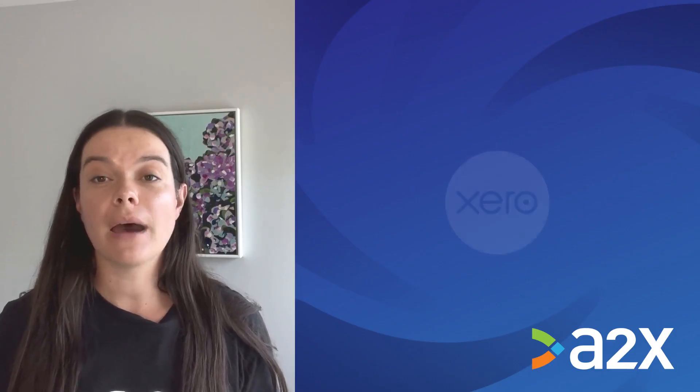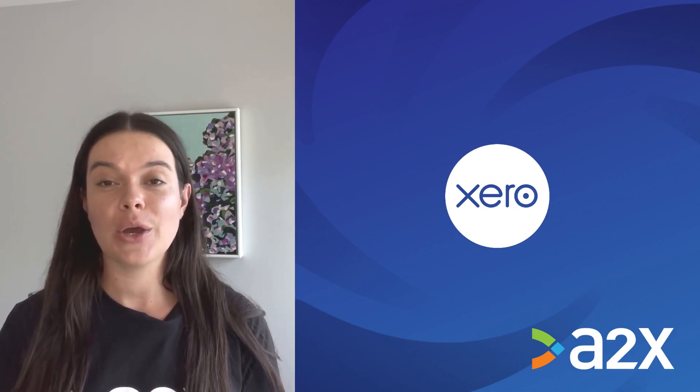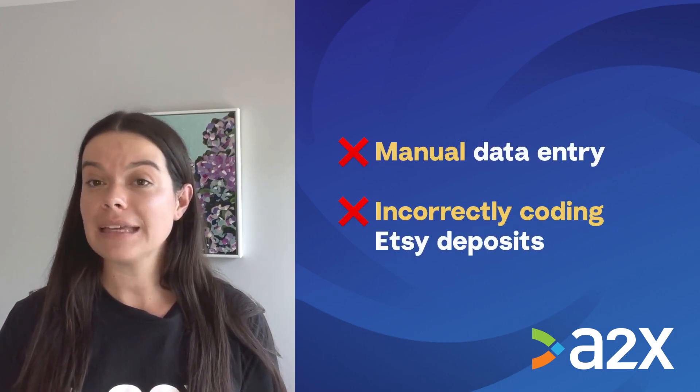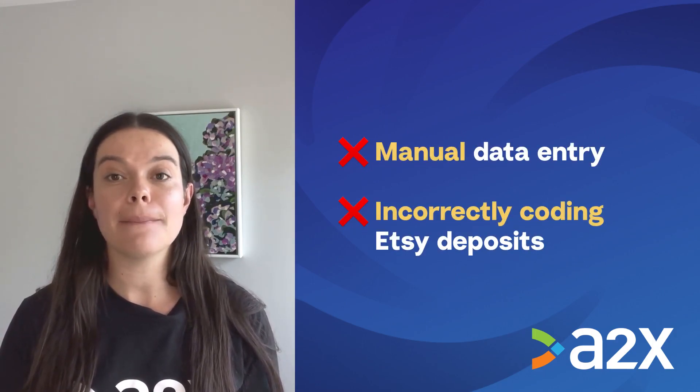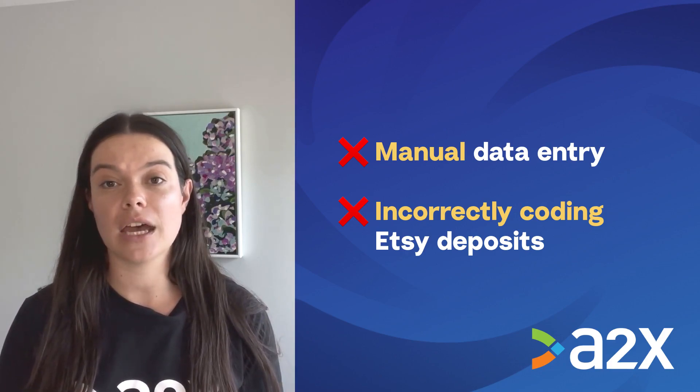If you're an Etsy seller, or an accountant or bookkeeper who helps Etsy sellers manage their finances, then you know that Etsy bookkeeping can be confusing and time-consuming. You might already be using Xero to make Etsy accounting and bookkeeping quicker and easier, but you might currently be entering Etsy data manually into Xero, which can be error-ridden and take up a lot of time.